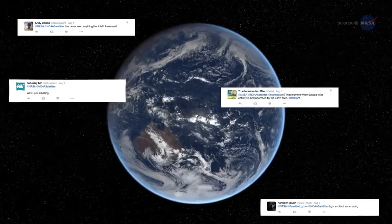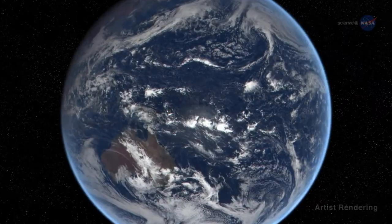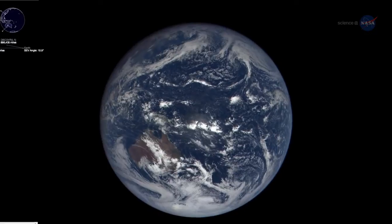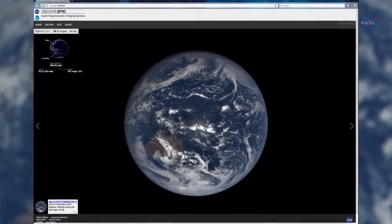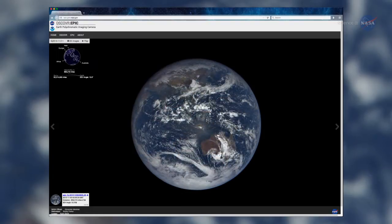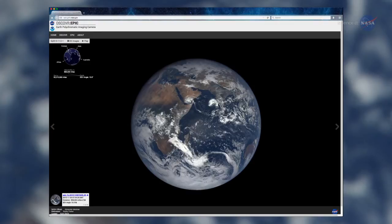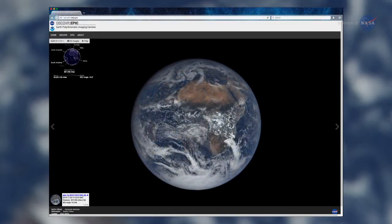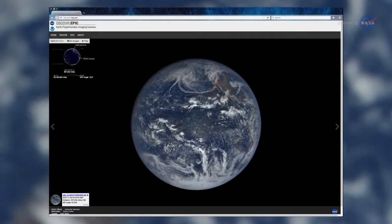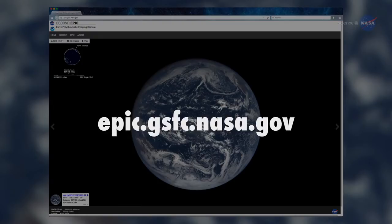DSCOVR's first images of the Moon transiting Earth in July were a social media sensation. Since DSCOVR began regular observations, NASA is posting daily color images of Earth to a dedicated public website. These images, showing different views of the planet as it rotates through the day, will be available 12 to 36 hours after they are acquired. These are the first true-color Earth images, where the colors are adjusted to closely match what the average human eye would see. Find DSCOVR's daily images at epic.gsfc.nasa.gov.